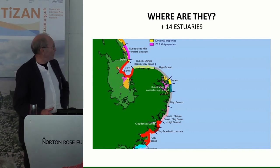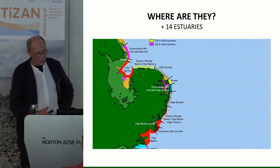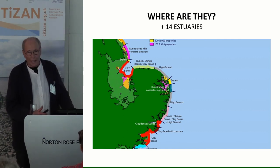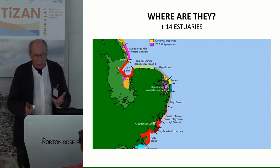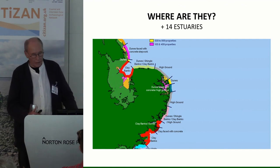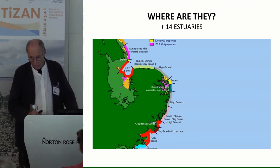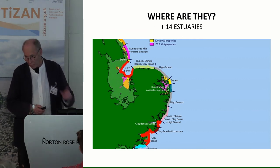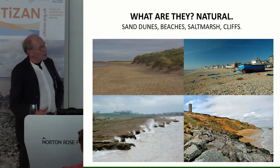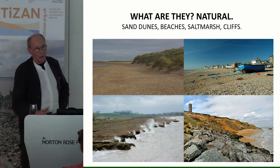Starting in the north, up in Lincolnshire, as you go around the coast you've got a whole mix — natural dunes, beaches, clay walls, a lot of clay walls around the coast, some highland, some mixtures. When you get down to the Essex Coast it's heavily defended. In fact, the Essex Coast alone is some 500 miles of coastline — one and a half times as long as — for just one county.